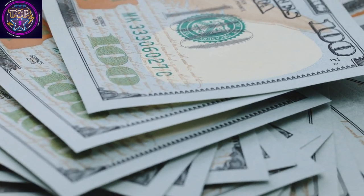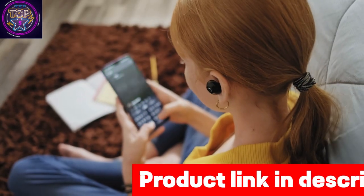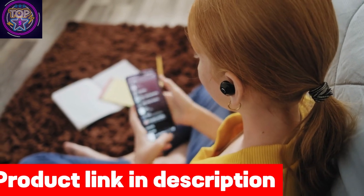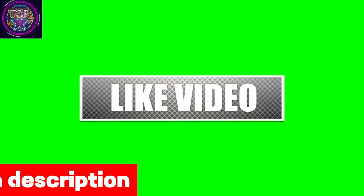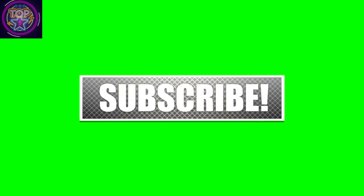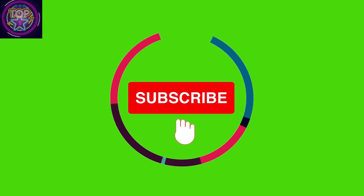With their top-notch features, you can enjoy peace of mind knowing that your documents will always be printed perfectly and quickly. We hope you found this video valuable and informative. If you liked it, please give us a thumbs up and share it with your friends. For the latest updates and more videos, be sure to subscribe to our channel. Until next time, take care.